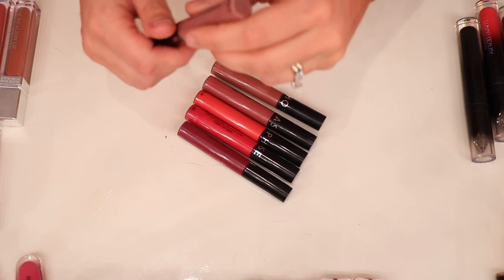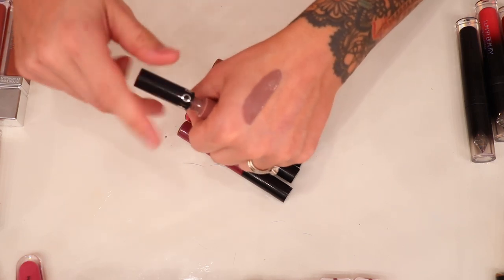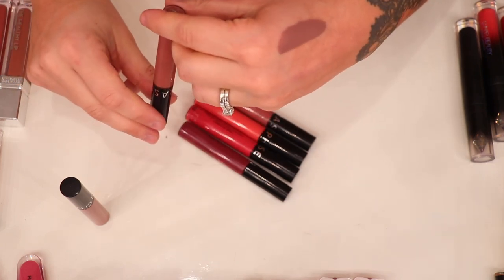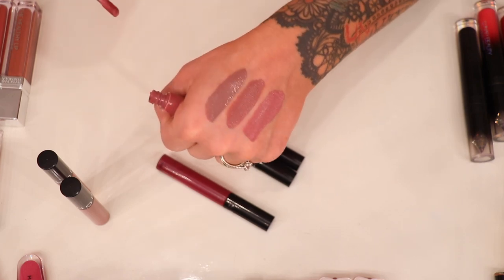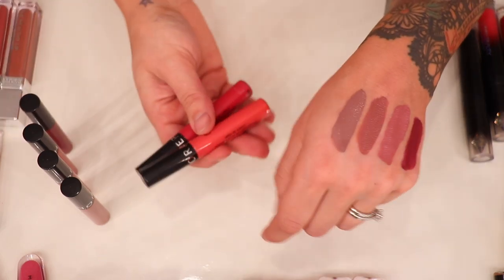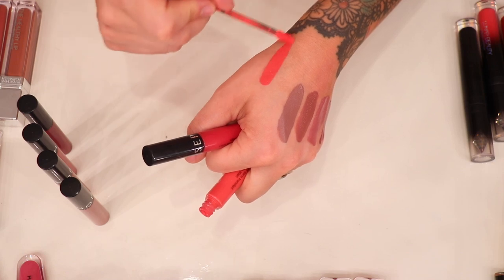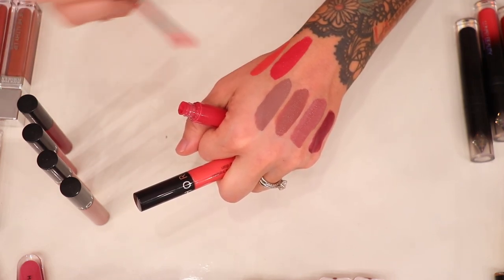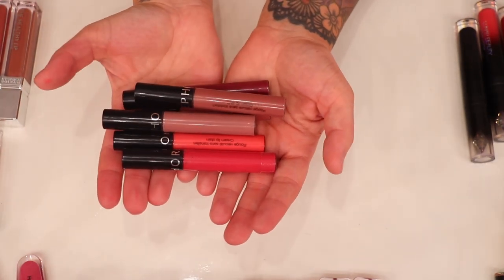Let's talk about the Sephora Cream Lip Stains — I feel like these are so underrated. Starting with shade 37, then 23, then 13 — probably my most worn — and 14. I also got shades 9 and 3 for spring and summer. Look how vibrant number 9 is — so beautiful. Number 3 is described as a strawberry pink or red — stunning. They remind me a lot of the Ofra Cosmetics formula — very comfortable, long-lasting, and they smell great. All still in good shape, so I'm keeping all of these.